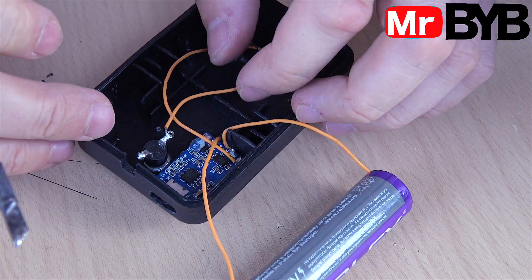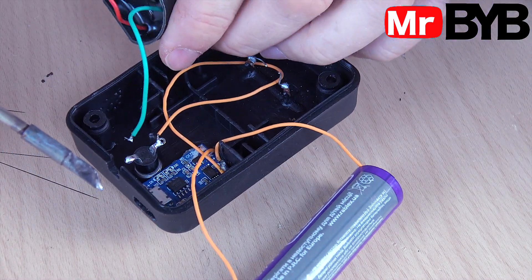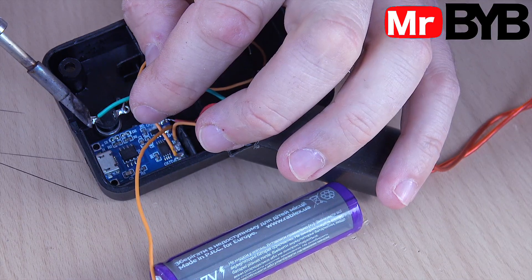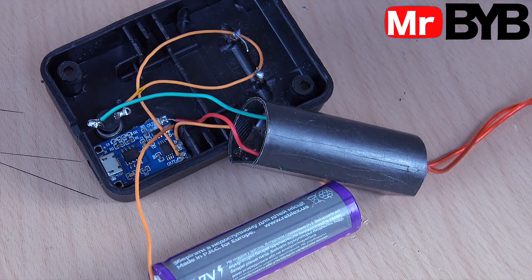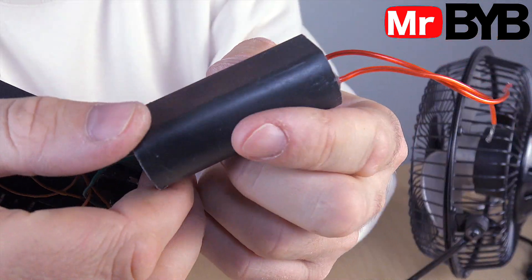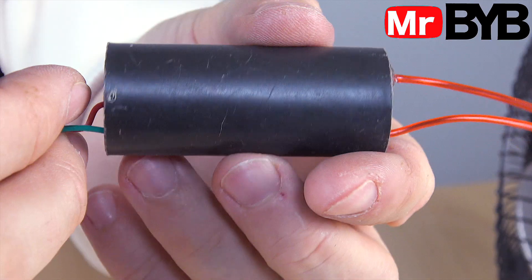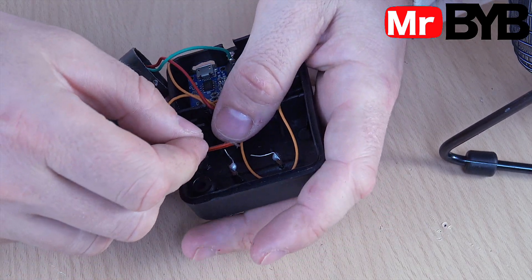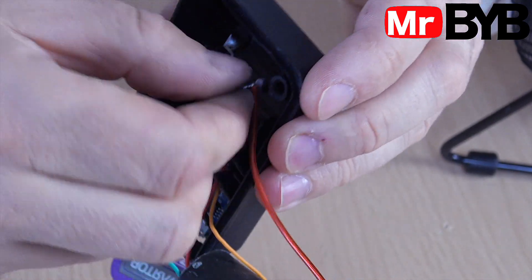You probably noticed an unusual module flashing in the frame — no secrets here. It's a high-voltage module from an old stun device. These modules are easy to find online and come in different power levels; if you need a wider range, you can pick a stronger one. The high-voltage leads connect just like any standard module: positive to positive and negative to negative. The two output wires form a simple working pair with no polarity, connected to the same point where the original power contacts were.